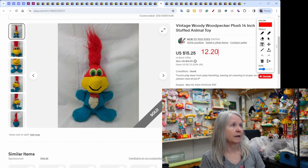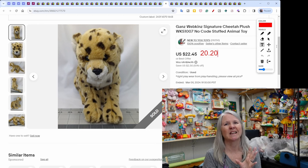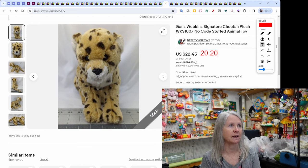Vintage Woody Woodpecker — listed a long time, pretty sure it was a Ben's pickup — sold for $12.20. From the last Ben's trip, this was one of the signature series Webkinz — they have a gold emblem on the foot. Some Webkinz do really well; I sold a Timber Wolf for $80-plus. This one sold for $20.20.